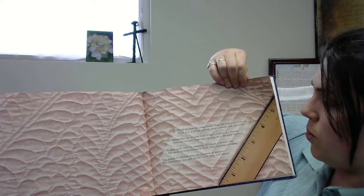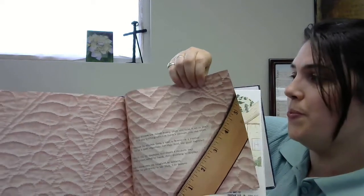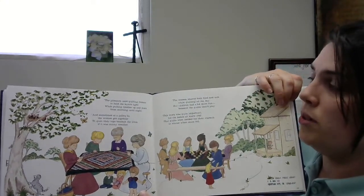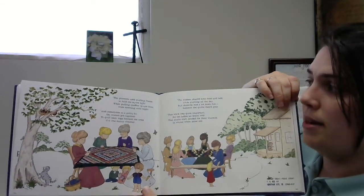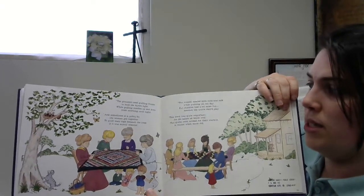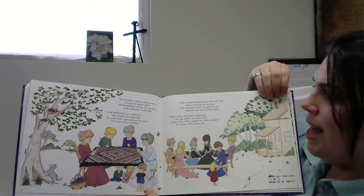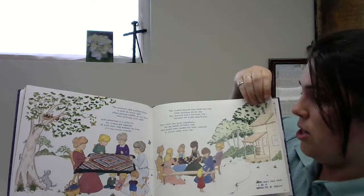The tiniest of stitches were the toughest to achieve, but sometimes they got 20 to the inch, I do believe. The pioneers used quilting frames to hold the layers tight while pulling needles up and down from morning until night. And sometimes at a quilting bee the women got together to quilt their tops beneath the trees if it was sunny weather. The women shared both food and talk while quilting all the day, but children had a lot more fun — beneath the quilts they did play. This work was quite important for the ladies on the frontier, well, quilts were needed for their warmth in the winter when the snow fell.